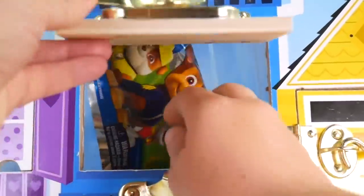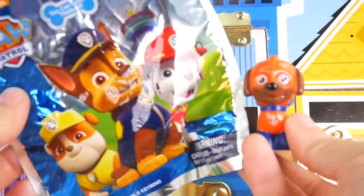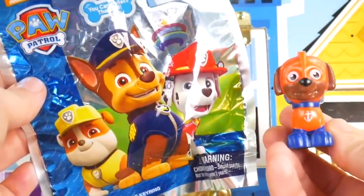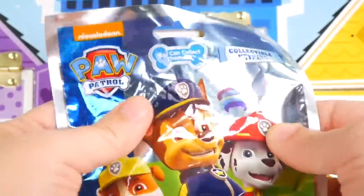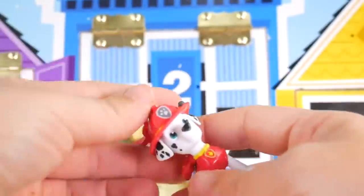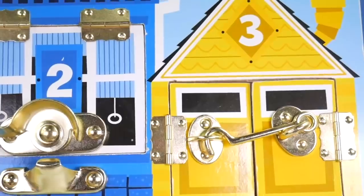All right, I'll get it out. Here we go — a couple of Paw Patrol things. It's our superhero Zuma — Zuma, to the rescue! And who could be in here? Collectible key ring. It's Marshall. Super fun to the rescue Marshall keychain.